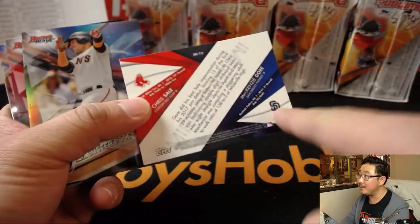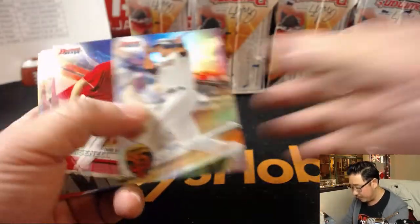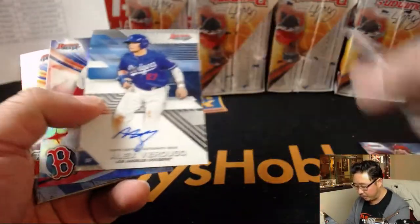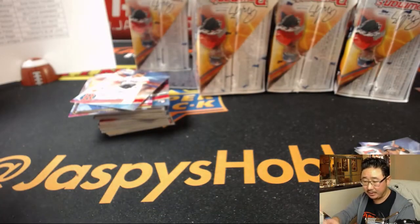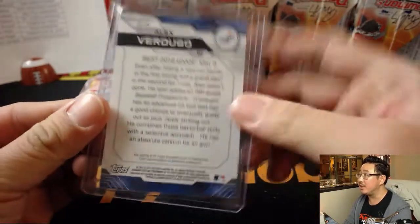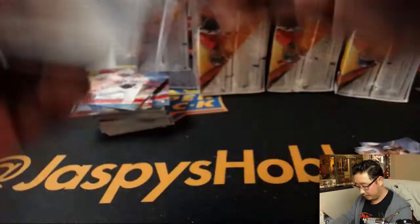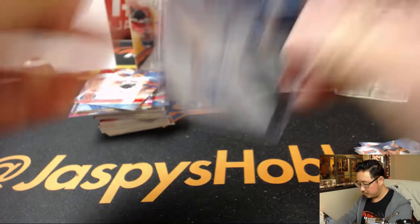These mirror image cards will randomize left or right, by the way. There's a one-per-case atomic refractor that will be randomized separately, and obviously numbered parallels will be randomized separately. Alex Verdugo on-card auto for Ashley and the Dodgers. Four autographs per master box, two per mini.